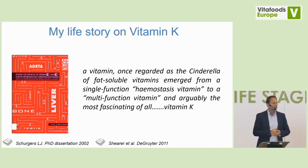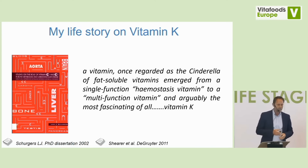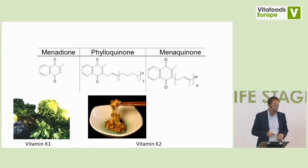Together with my dear colleague Martin Shearer from St. Thomas Hospital in the UK — the founder of vitamin K analysis using HPLC and fluorescence detection — we wrote a book chapter. It states, and I cannot say it better than he phrased it: a vitamin once regarded as the Cinderella of fat-soluble vitamins emerged from a single-function hemostasis vitamin to a multifunction vitamin, and arguably the most fascinating of all — which is vitamin K.